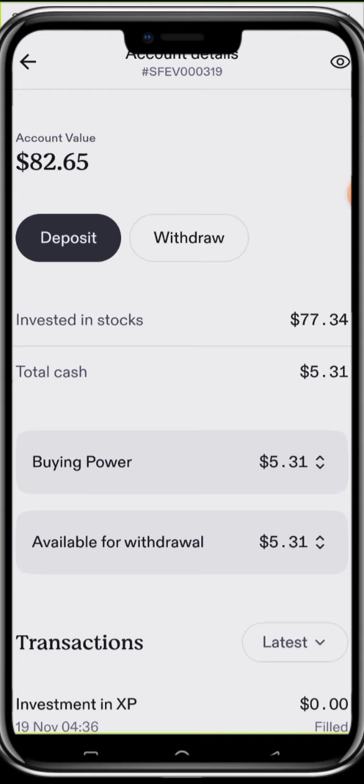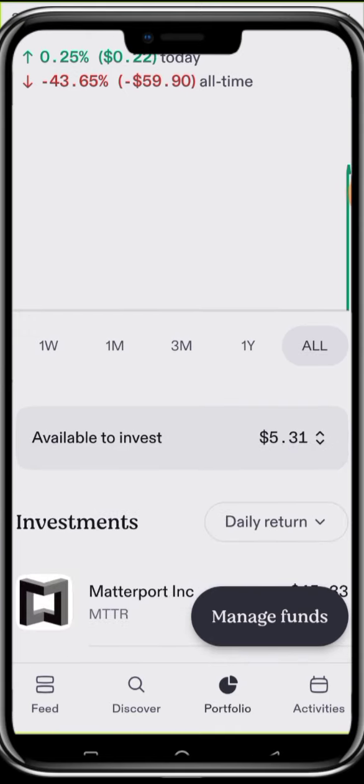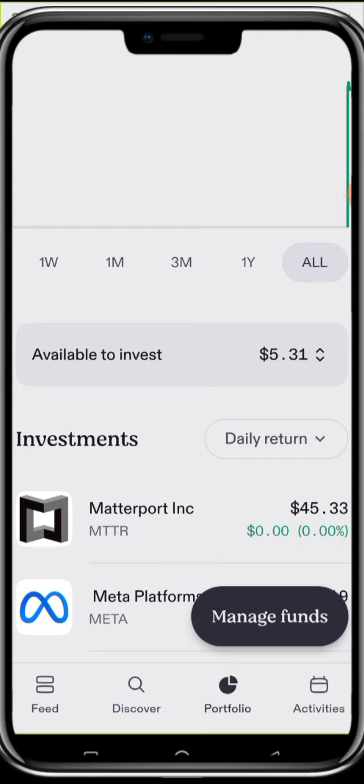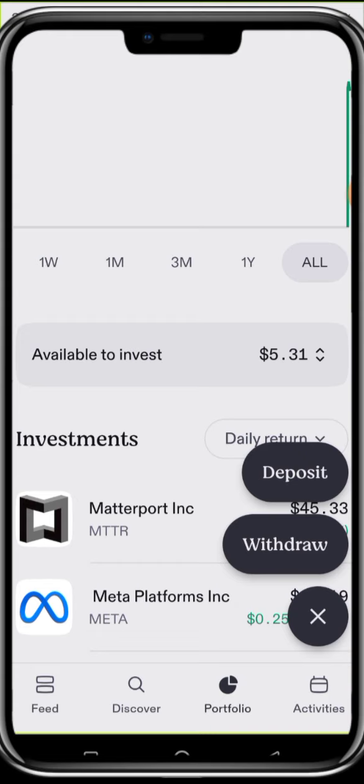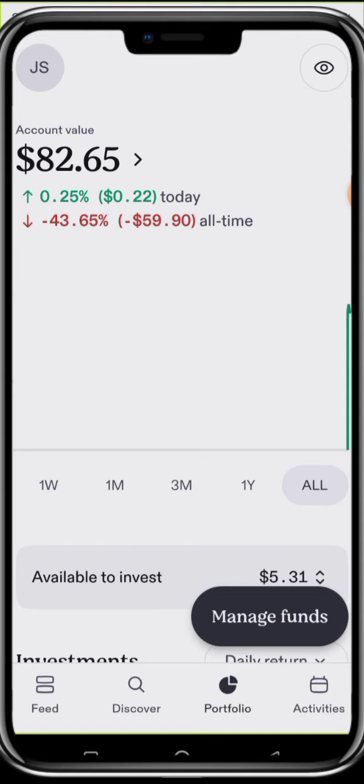Right now you can't deposit and withdraw because they just newly migrated investors from Passfolio to Sproutfi. The Sproutfi app is planning to integrate all those products we enjoyed in Passfolio into this new platform so you'll enjoy the same good service. There is a 'Manage Funds' button — this is where you'll deposit and withdraw. If you click it, it will ask you to deposit or withdraw, but hopefully before next month you'll be able to do so.